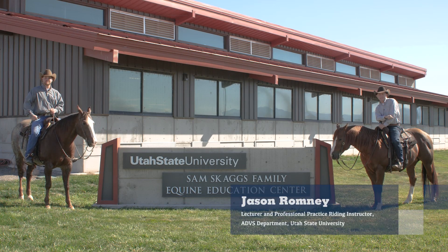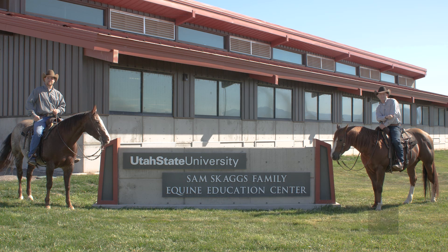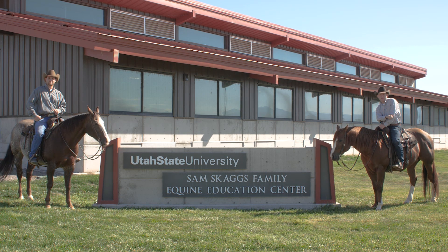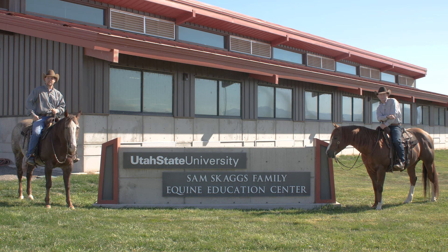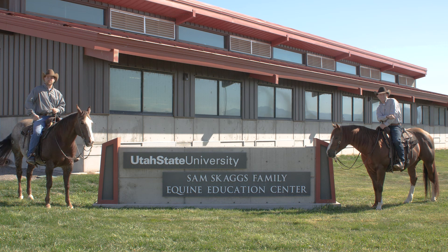Welcome to Utah State University's Equine Science and Management Program in the College of Agriculture and Applied Sciences. This series of videos outlines equine safety and handling for the Animal Dairy and Veterinary Sciences Department. Listen closely to the information in the videos. Your safety as well as those around you depends on proper horse handling techniques and understanding equine behavior. We are excited to work together and help build your equine knowledge.